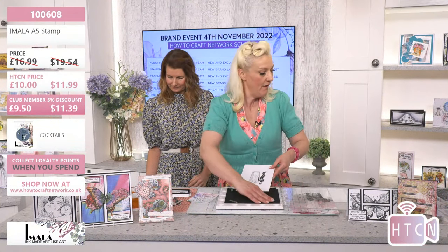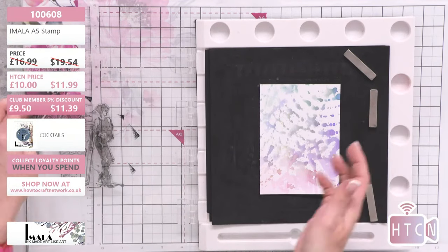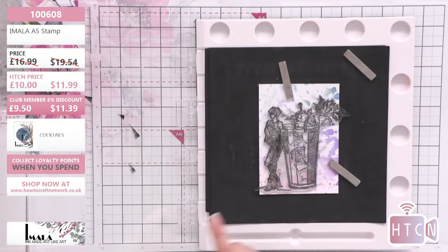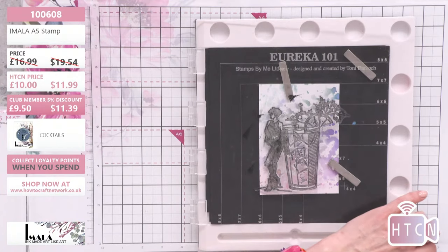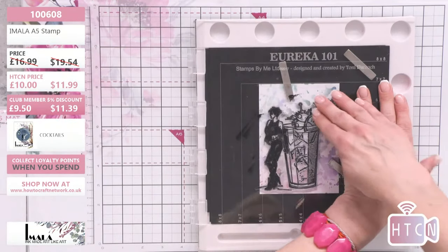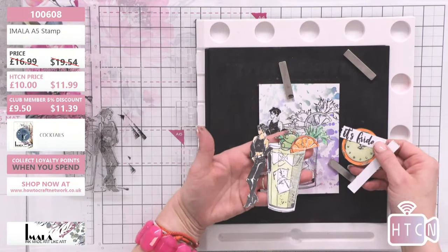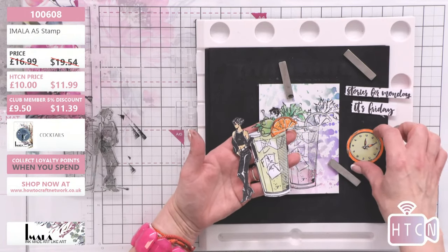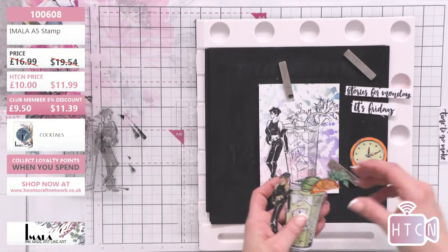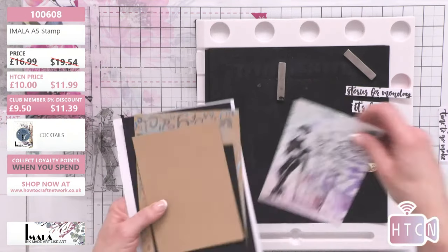Carly stamps the cocktail image onto decorative paper as a shadow stamp — really really simple. She's already cut and colored the cocktail artwork with the sentiment previously — this beautiful piece is from TikTok. Now she starts layering the card up, removing the codes and building the layers.